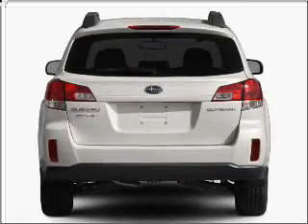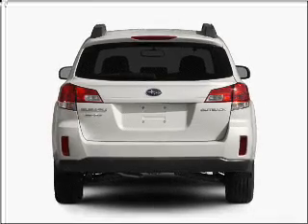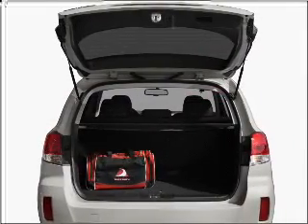Premium wheels lend a distinctive appearance. Treat yourself to the splendor of a premium sound system. The anti-lock braking system will help deliver you safely to your destination.